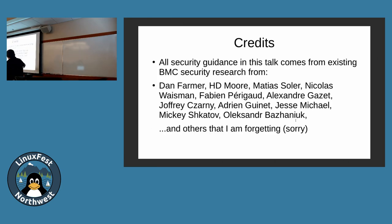I didn't invent this research. Dan Farmer did a lot of it. HD Moore came along later, and then most of the rest of these authors. Dan and HD Moore did stuff around 2013 for IPMI. Most of the rest of this came last year, so there's been a spike in BMC attacks — that's another reason why you should be more concerned. There's an increase in security research attacking these things, so you need to be more careful about defending against them.